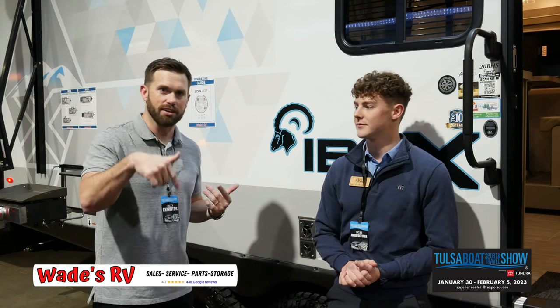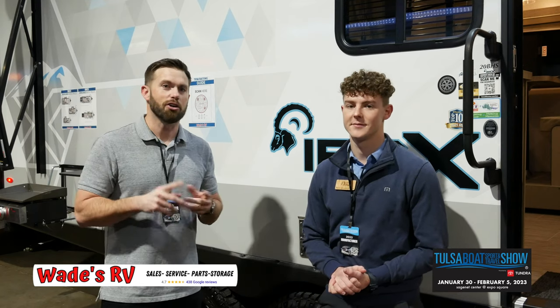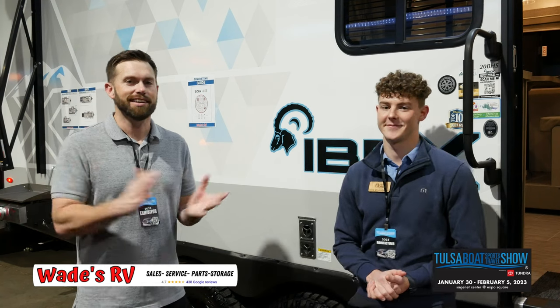If you want to reach out to us, call us at 918-291-1011. Visit us on our website, wadesrb.com. And of course, give us a like on this video on YouTube or on Facebook. We hope to see you guys here this weekend. See ya.